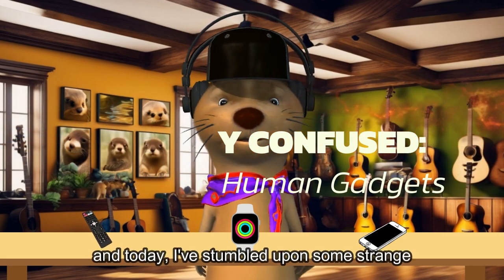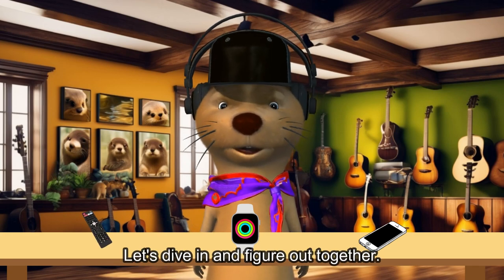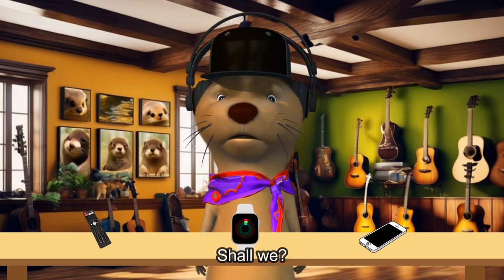It's me, Splash, and today I've stumbled upon some strange artifacts from the human world. Let's dive in and figure out together, shall we?